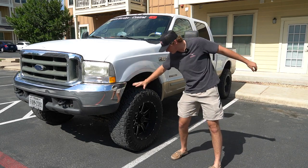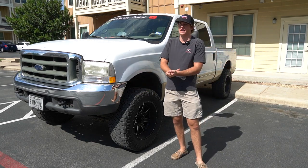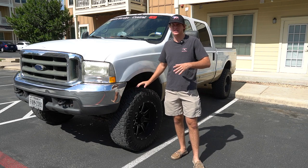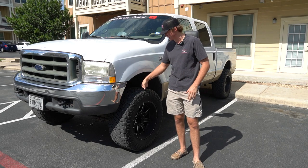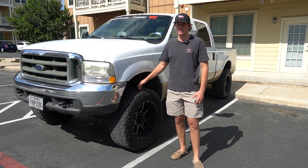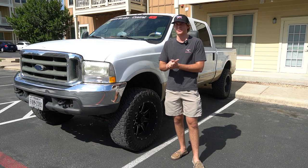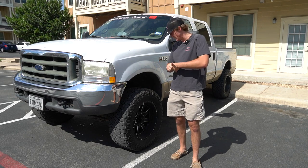Today we got the 7.3 Power Stroke behind me. We've got the 35-inch Fuel Maverick tires on there. I'm going to be telling you guys the main fuel differences between 33-inch tires and 35-inch tires. I installed these tires about two years ago, and I've calculated the fuel mileage on these perfectly. I've also got the fuel mileage on the 33-inch tires as well, so stay tuned.